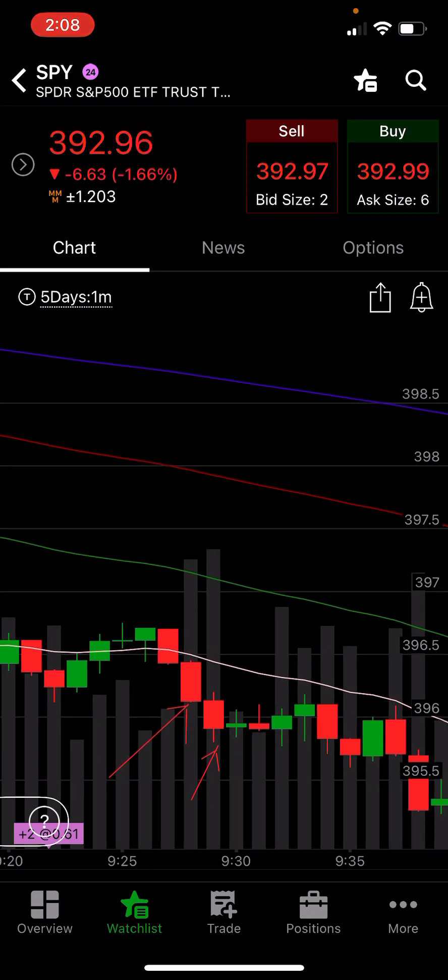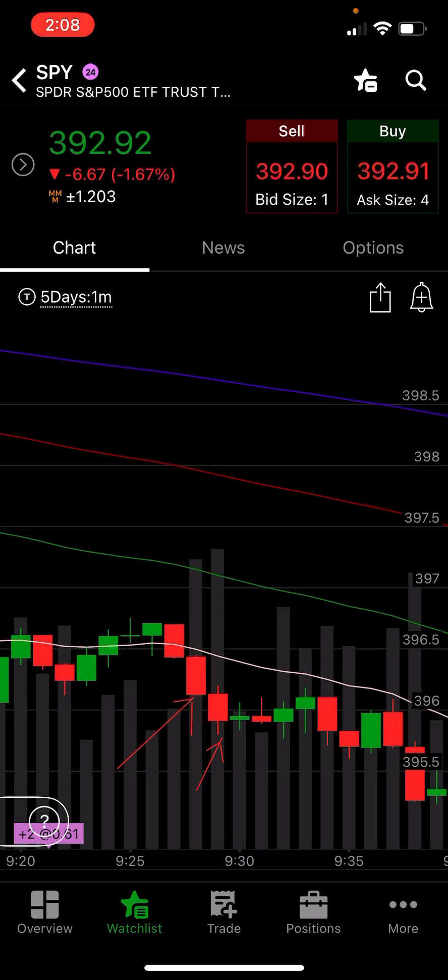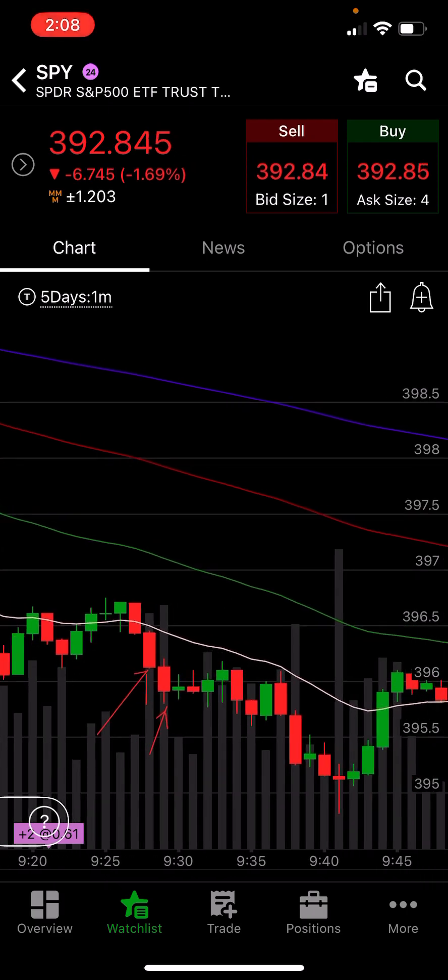Got this one off the hold off the 20 EMA. Sold down there — didn't even get a full touch, but that is a touch. I bought it right on the touch. The trend was strong, I felt good about it, and that one worked out.